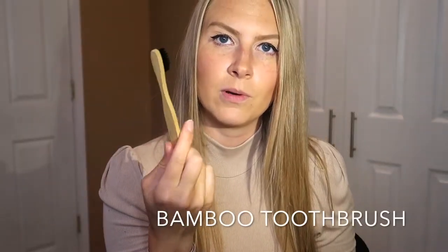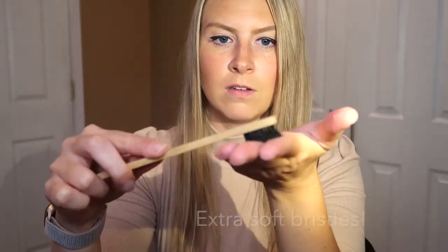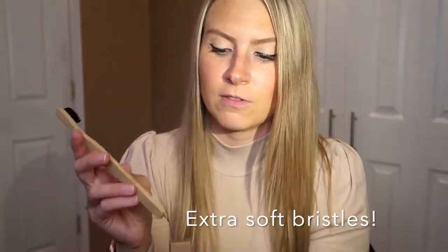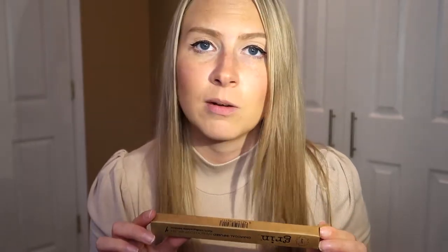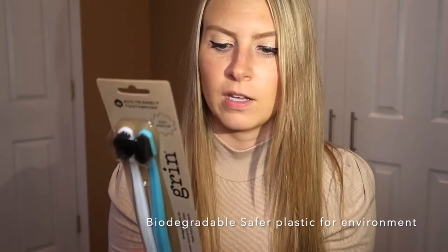They also have a simple bamboo biodegradable toothbrush, and the bristles are really soft — really super soft. I like this already, definitely going to be using that. Not only are the bristles soft and safe on the gums, but the toothbrush is biodegradable. You can throw it out with no worry. You might wonder what it's packaged in — it's actually packaged in a plant-based plastic.